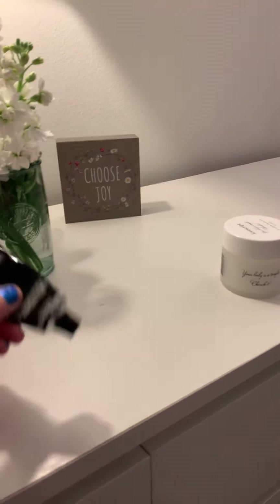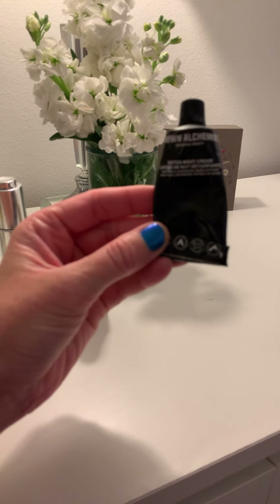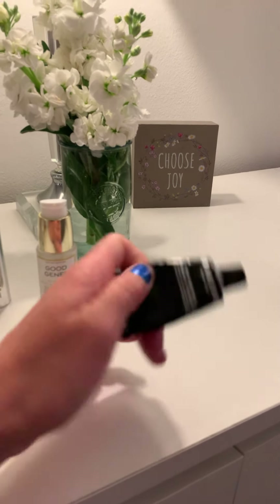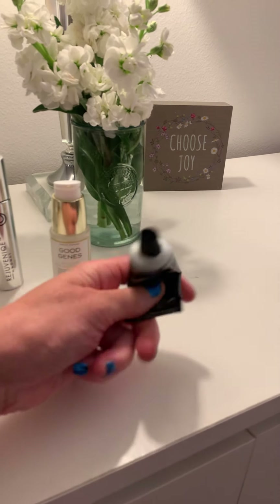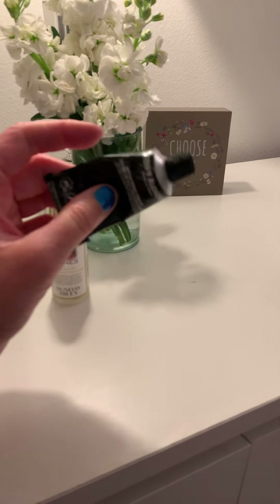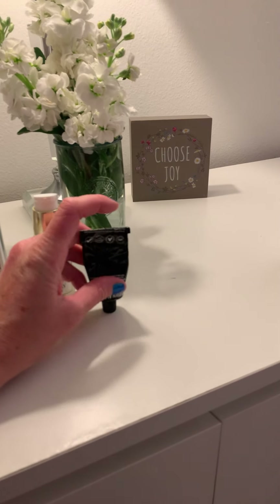From there I go into my Grown Alchemist detox night cream and put this on top of that. I'll usually let the previous step sit for about five minutes and then put this on top. I love this stuff — I have backups for it because I just love it so much. I use it all the time. It's incredible — I wake up super hydrated and my skin feels super hydrated.